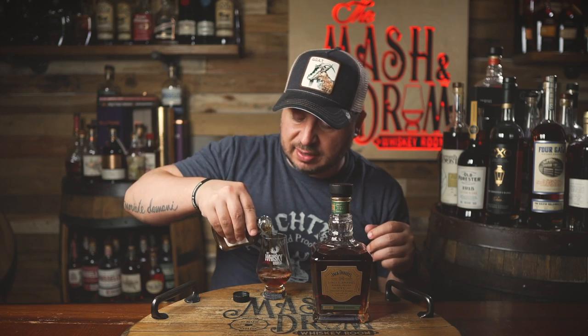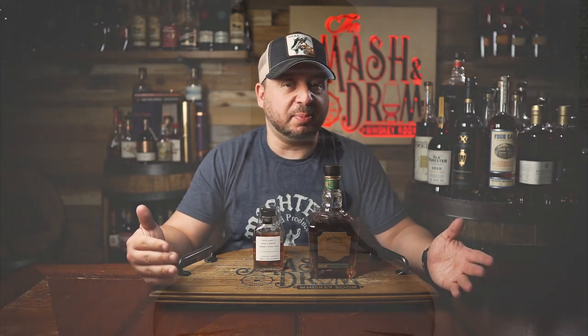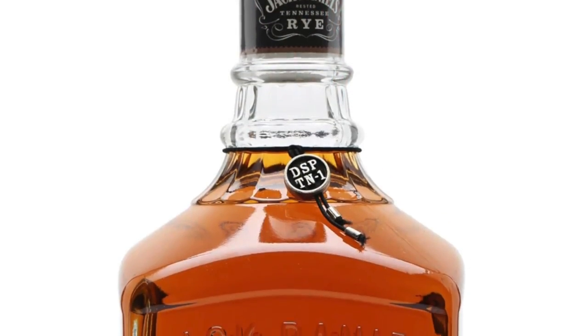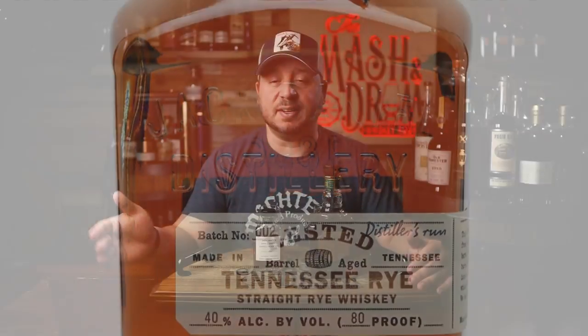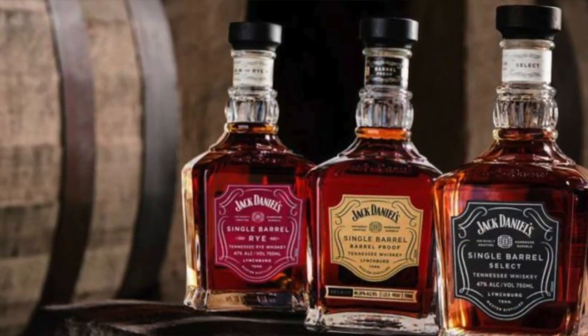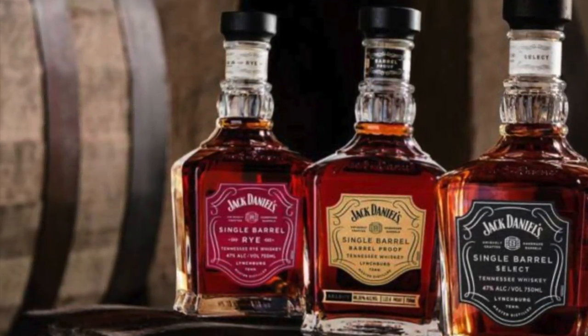Going back a little bit in history, Jack Daniels' entrance into the rye whiskey game was kind of unconventional. The first rye whiskey they ever introduced was almost 10 years ago — it was the unaged rye. After that came the rested rye, then the single barrel rye, and finally the Tennessee rye back in 2018. This release marks the first time that Jack Daniels' rye whiskey has been available in barrel-proof form as part of the single barrel collection, which also includes the single barrel select, the single barrel barrel-proof, and single barrel rye expressions.